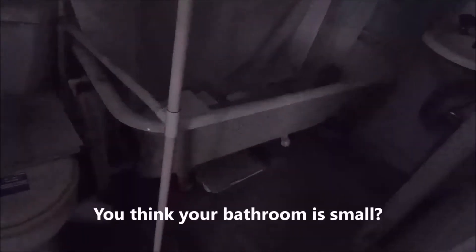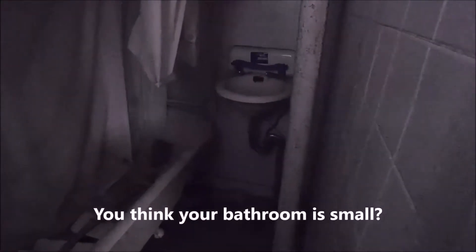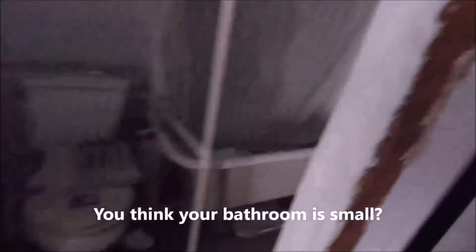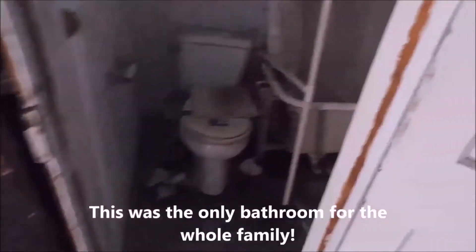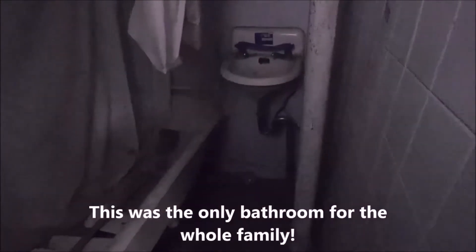Look at that old claw foot tub, and that is a really old sink. The toilet's not as old, but the tub is really old and the sink is ancient.